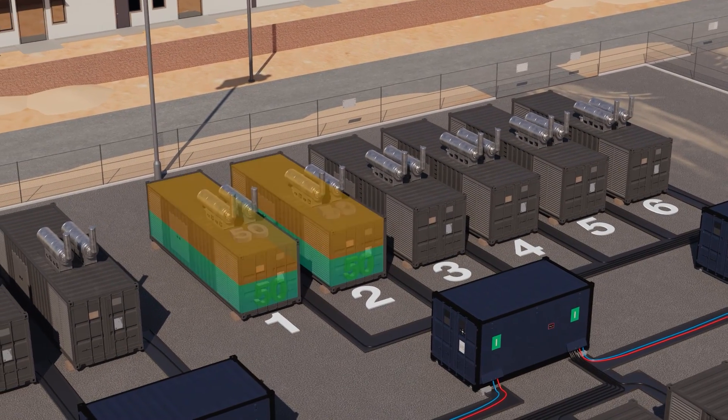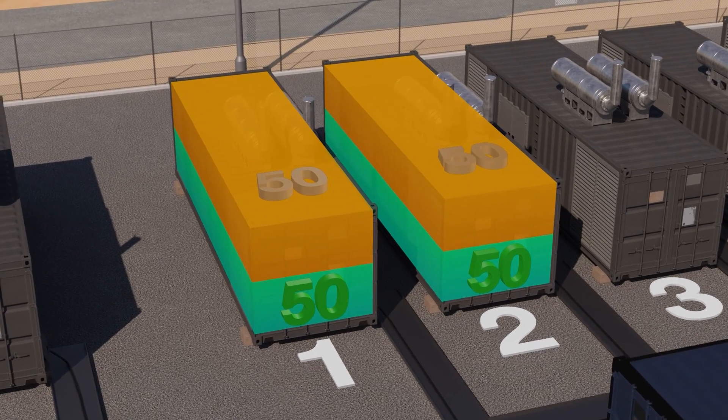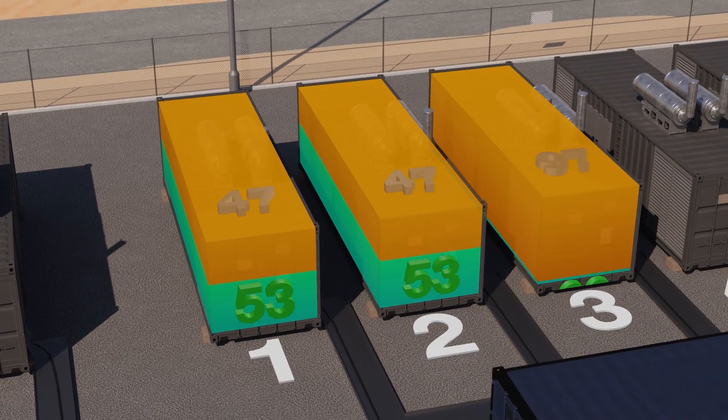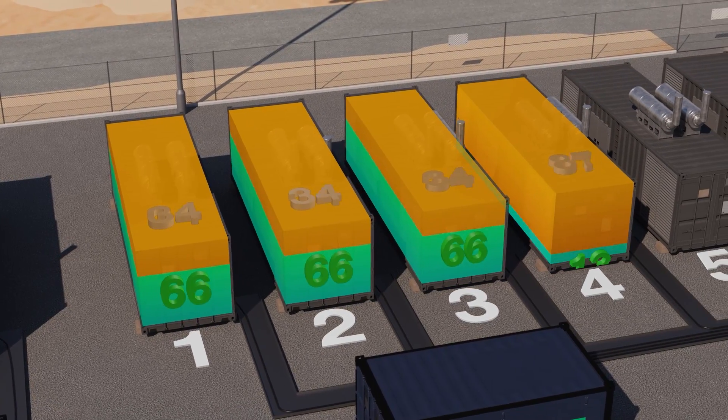Spinning reserve functionality allows the GH series to set a power reserve according to system settings. As the load changes, the spinning reserve ensures there is enough additional power available, starting and stopping the generators as required.